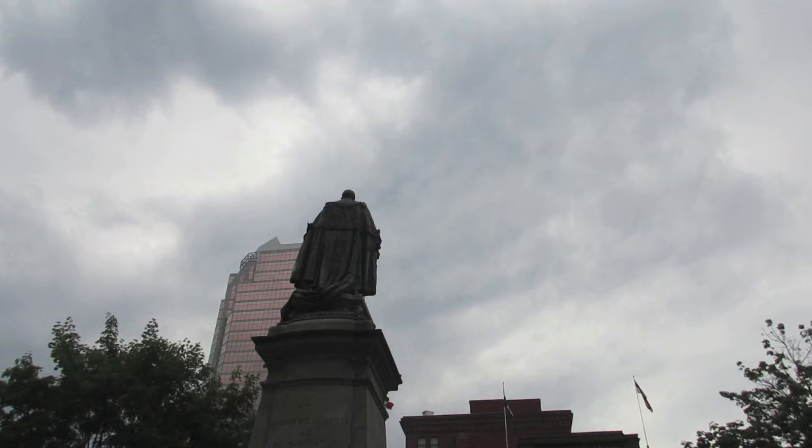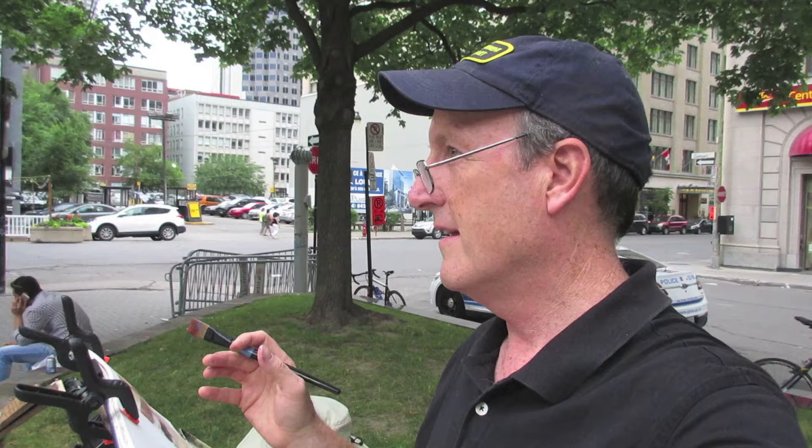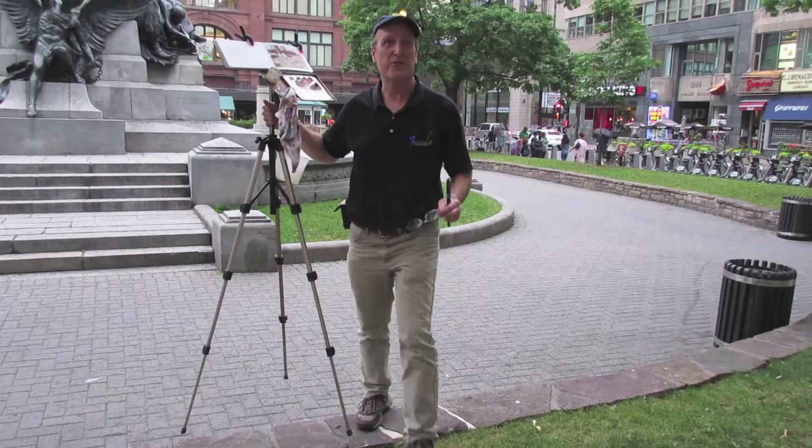It's raining. Look at those clouds. We don't have any kind of covering. We've got to get out under this tree. It should be okay for a while under this tree.